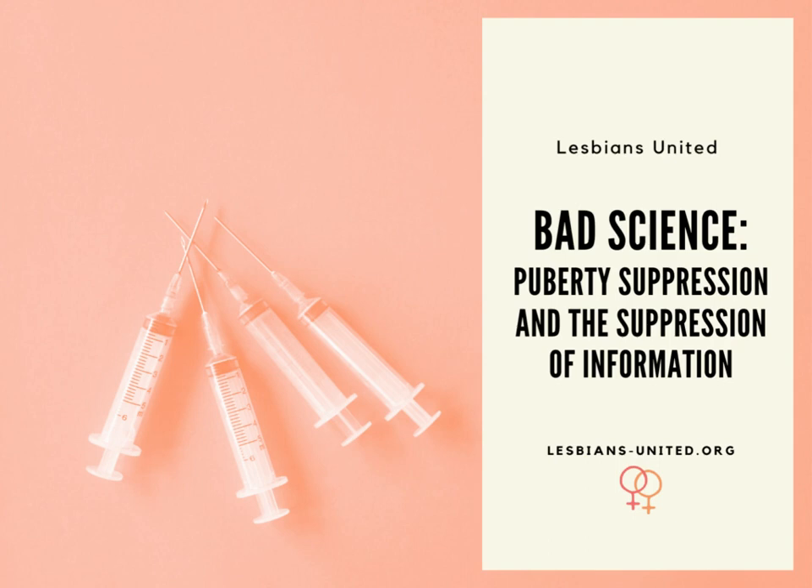This video is an introduction to the bad science around puberty suppression. In the next 20 minutes, you will learn how researchers and scientific journals have misrepresented the evidence on puberty-suppressing drugs, and how to find and understand the credible science that's out there.